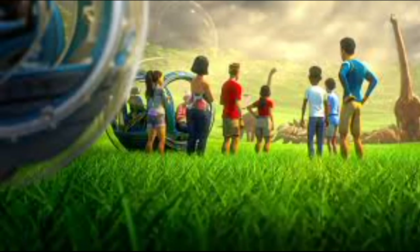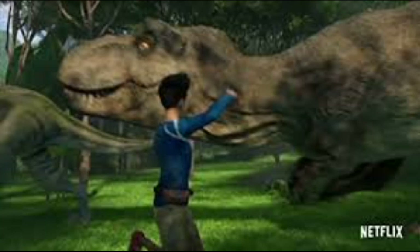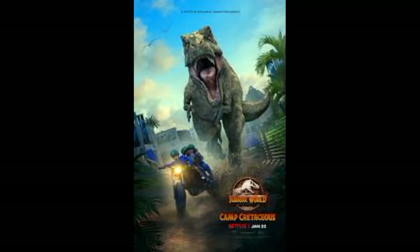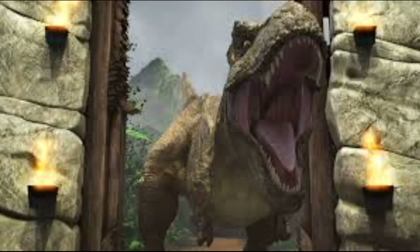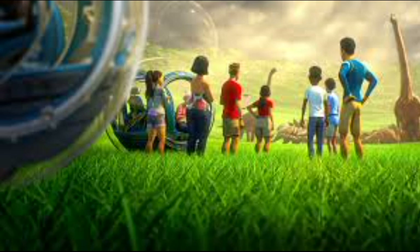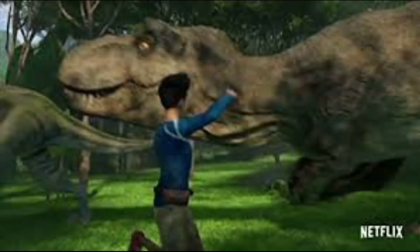If you find yourself enjoying this video, be sure to leave a like and hit that subscribe button. Before we get into the video, I just want to warn you that there will be spoilers for seasons 1 and 2 of Camp Cretaceous. If you don't want Camp Cretaceous spoiled for you, I suggest you click off the video and go watch seasons 1 and 2 on Netflix, and then come back after you've watched them.